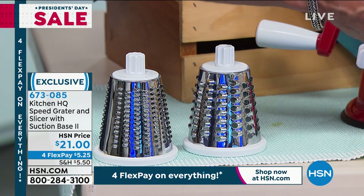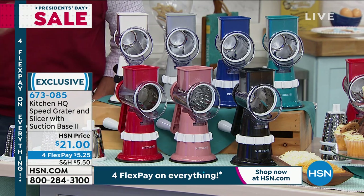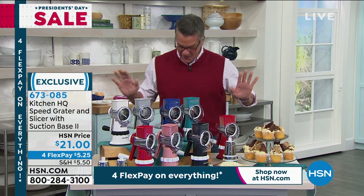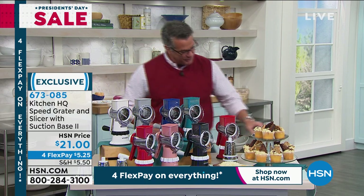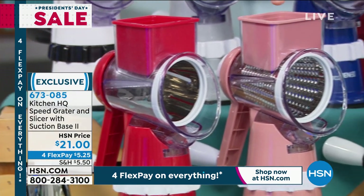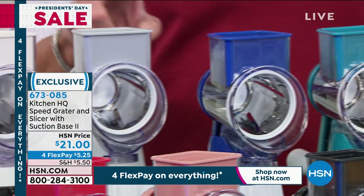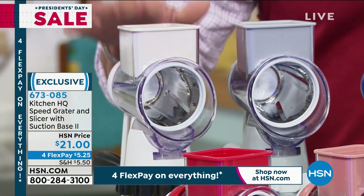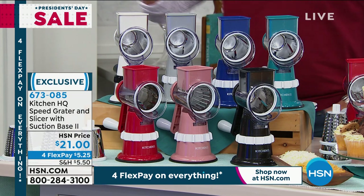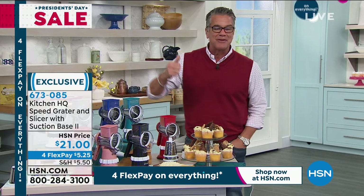You can do finer or heavier cheese with those two drums, or cucumbers, carrots — whatever you like. Just pop a drum in, screw on the end, put the suction cup down so it doesn't move, and turn the crank. The colors available are red, rose, black, teal, blue, gray/silver, and white — though I only have about a dozen left in white. It's only $21.